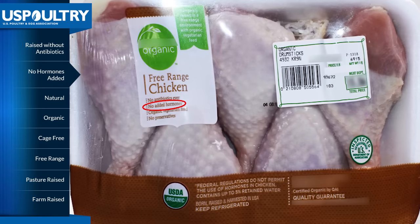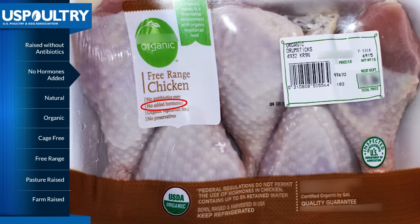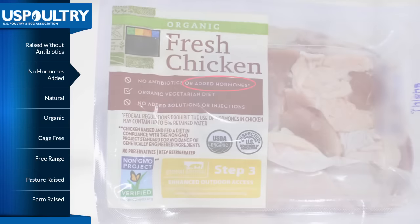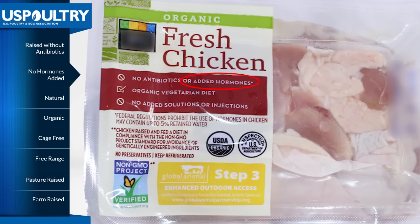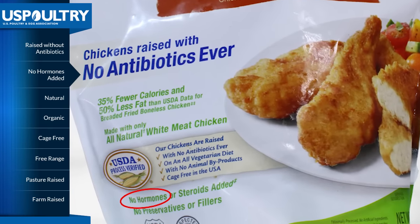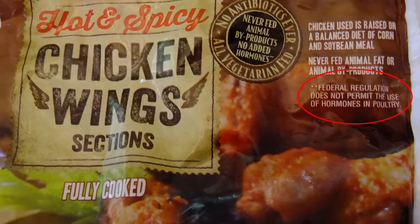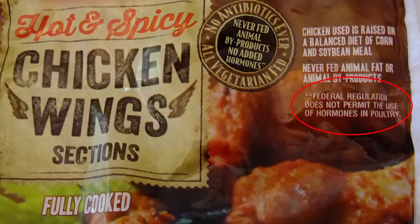Another familiar label in the meat counter uses the term raised without hormones, or no hormones added. It should be noted that no artificial or added hormones are used in the production of any American poultry product. This is a requirement overseen by the U.S. Food and Drug Administration. Therefore, all packages of chicken and turkey can accurately bear the label raised without hormones. However, if a product displays this label, it must also state that federal regulations prohibit the use of hormones.